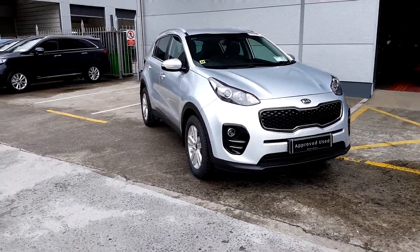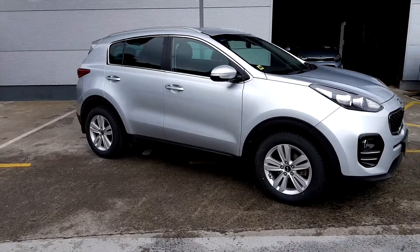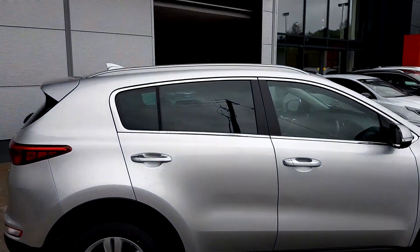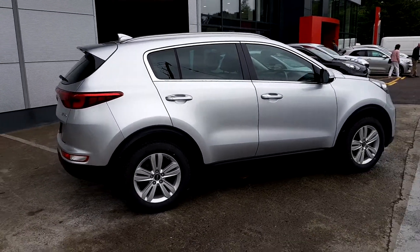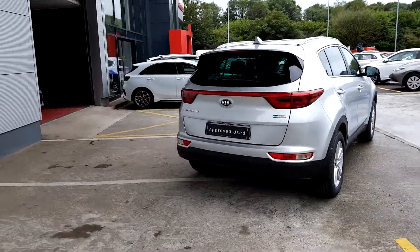This is our 2016 Kia Sportage. It is a 1.7-litre diesel engine. It comes with roof rails and alloy wheels. It also has the Kia 7-year manufacturer's warranty until the year 2023.